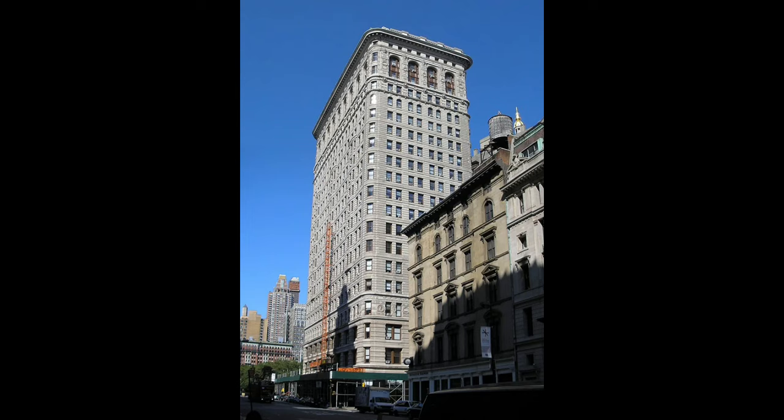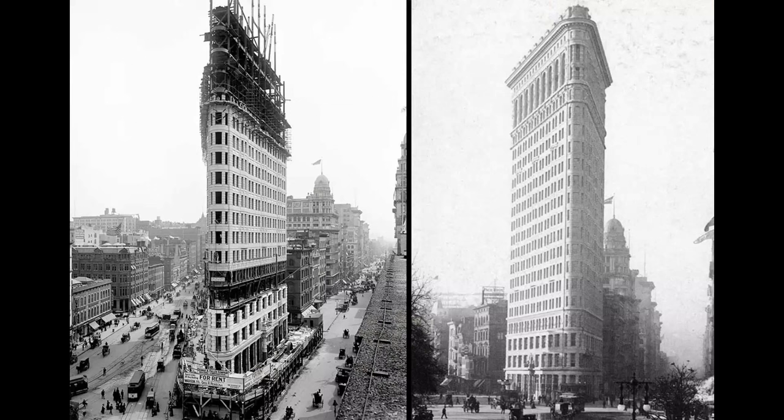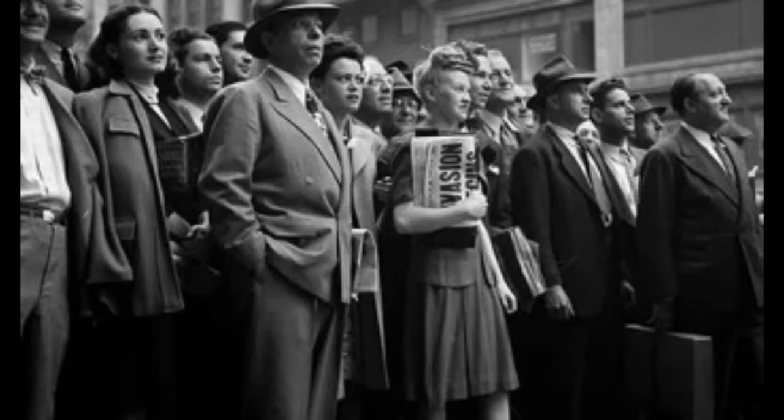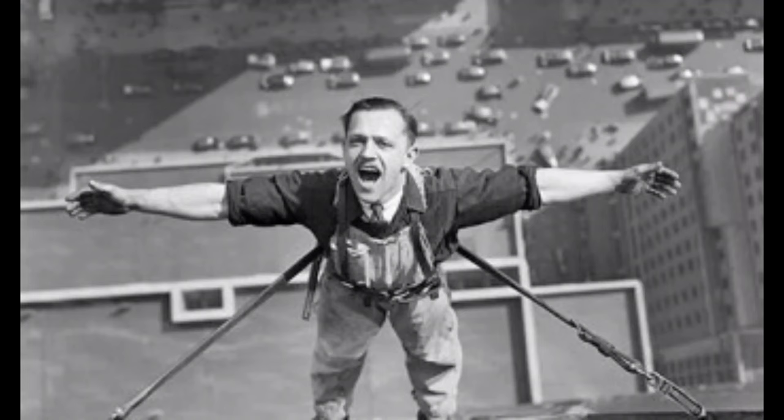The Flatiron Building was developed as the headquarters of construction firm Fuller Company, which acquired the site from the Newhouse family in May 1901. Construction proceeded at a very rapid pace, and the building opened on October 1, 1902. A cowcatcher retail space and a one-story penthouse were added shortly after the building's opening.